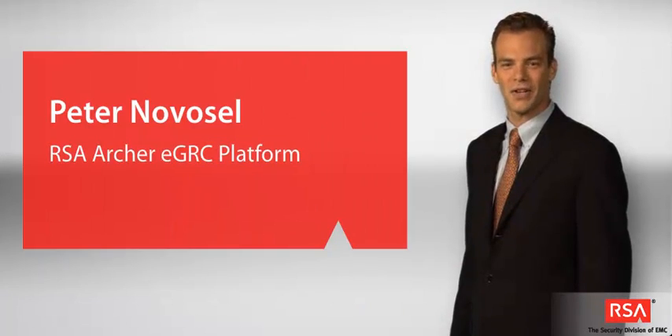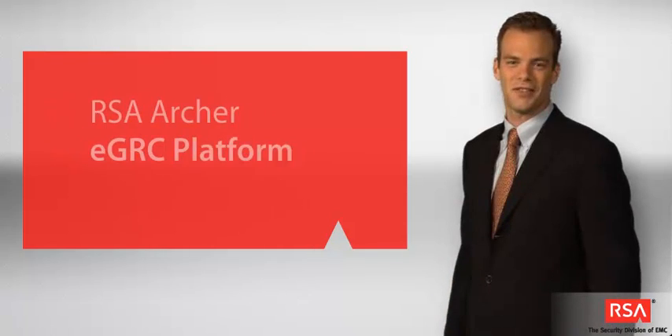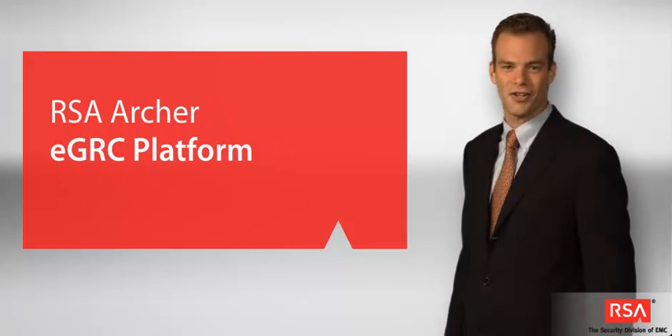Hi, I'm Peter Novosel, Director of Product Management for RSA, the Security Division of EMC. I'd like to spend a few minutes introducing you to the RSA Archer EGRC platform.